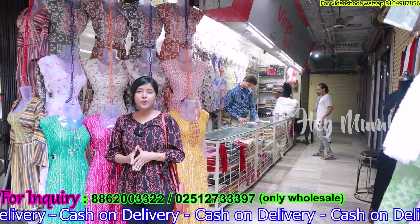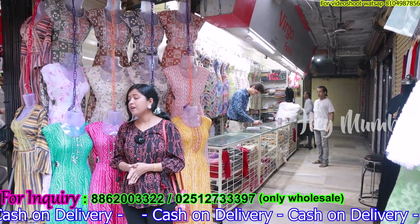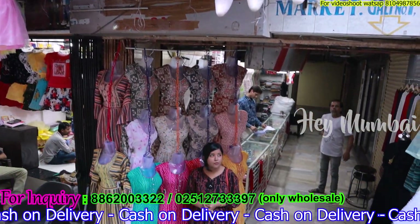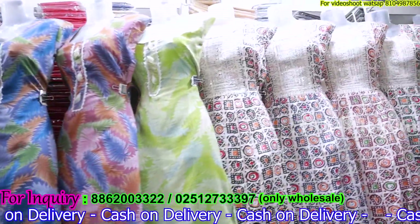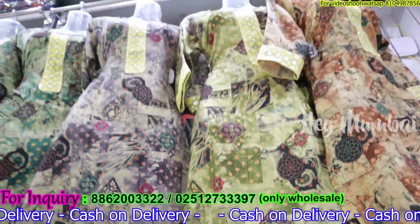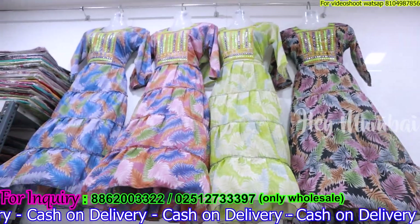Hello everyone, welcome to my channel Hey Mumbai. Friends, I am in Ullas Nagar 2 market today and I am going to explore the Virgo collection. You will get a very amazing range starting from minimum purchasing. Online delivery, cash on delivery, all over India delivery.